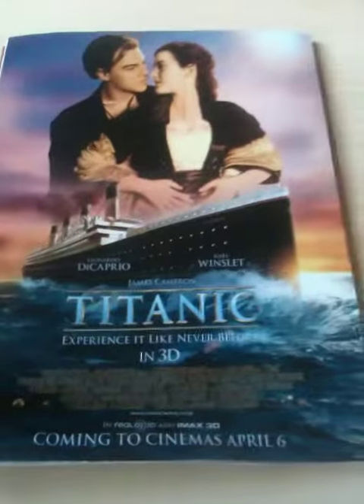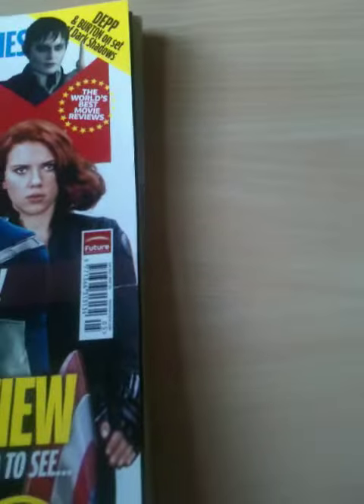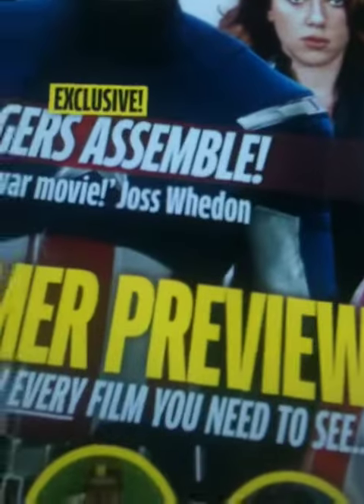So this is a poster for Titanic we found in the magazine — what's it called? Total Film, sorry.